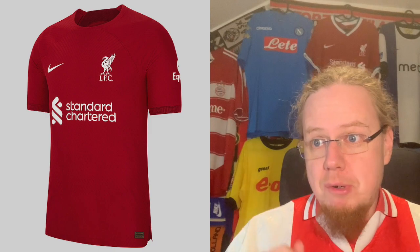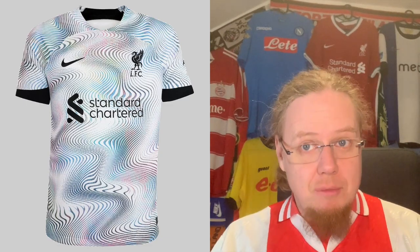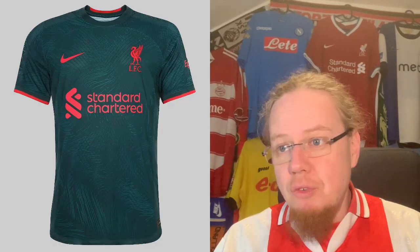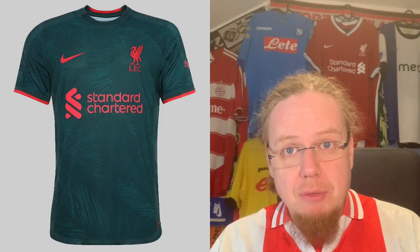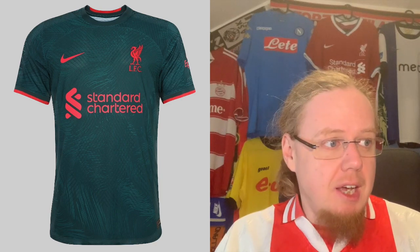Moving on to Liverpool, which we already saw in the Premier League Jersey Review. I gave the home jersey five stars, the crazy away jersey four stars, and the best one was the third jersey — the dark green one — which I gave seven stars. If you want to see the reasoning, watch the Premier League Jersey Review linked above.